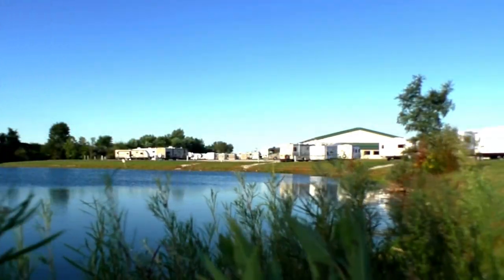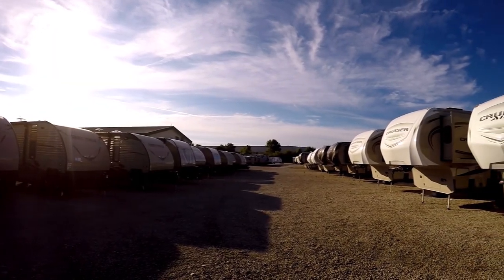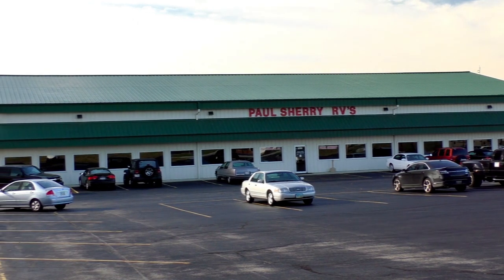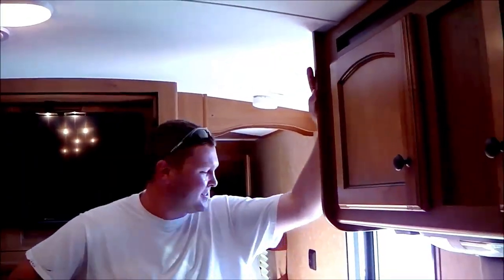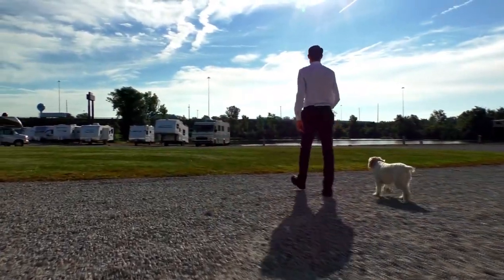Shopping for an RV can be very difficult — there are so many makes and models to choose from, and how do you ever know if you're going to get a good deal on what you're buying? My name is Mike Sherry and I'm with Paul Sherry RVs. Our goal is to make your RV buying experience as fun and painless as possible, and of course provide you with the best deal in the market. Don't take my word for it — go online and read all of our reviews from happy customers. Feel free to call, email, or chat with us with any questions you might have.